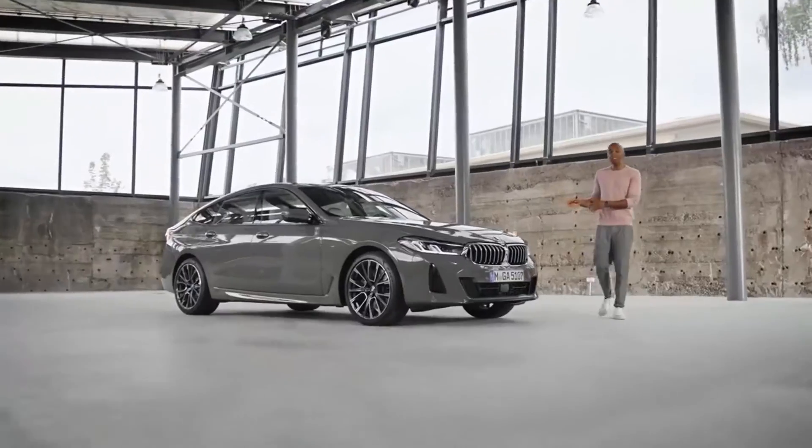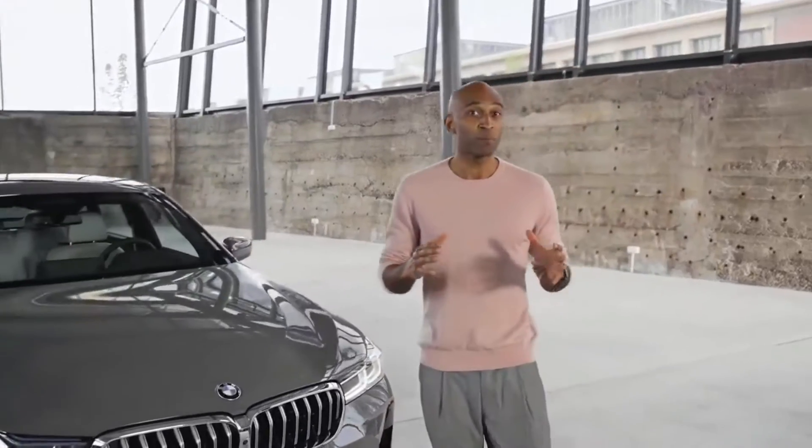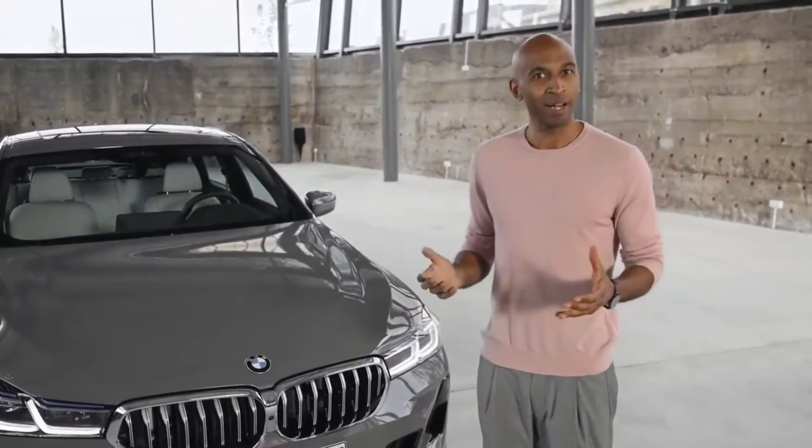Hi, my name is Chris, and this beauty is the new BMW 6 Series Gran Turismo, which comes with many great new features, or should I say distinctive highlights.